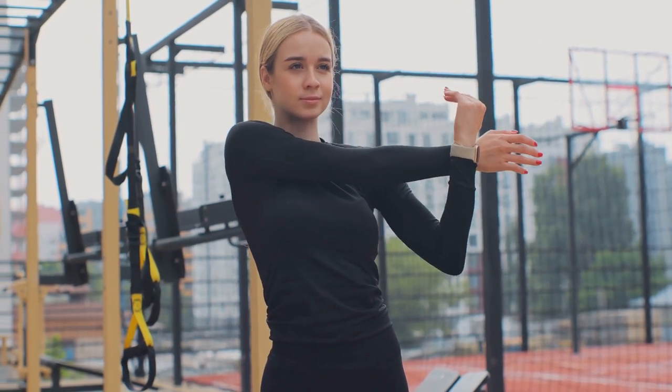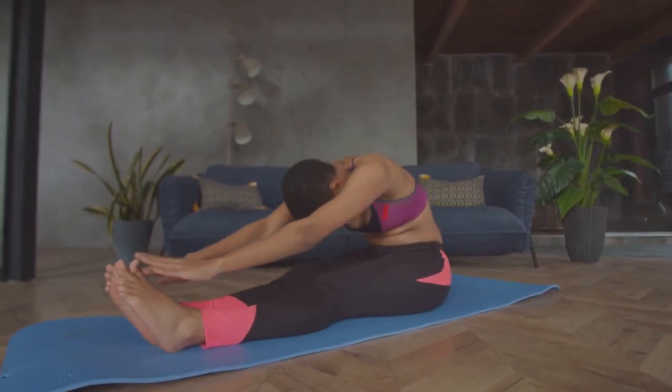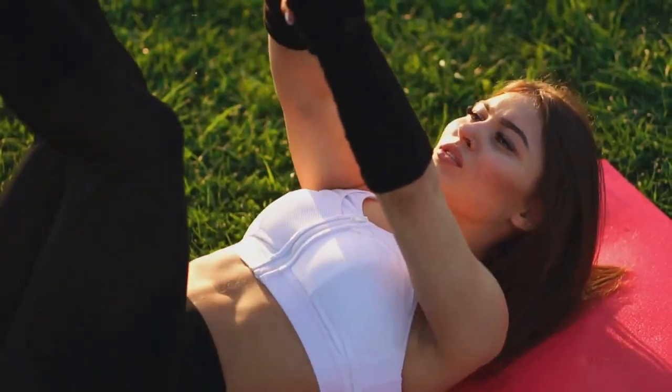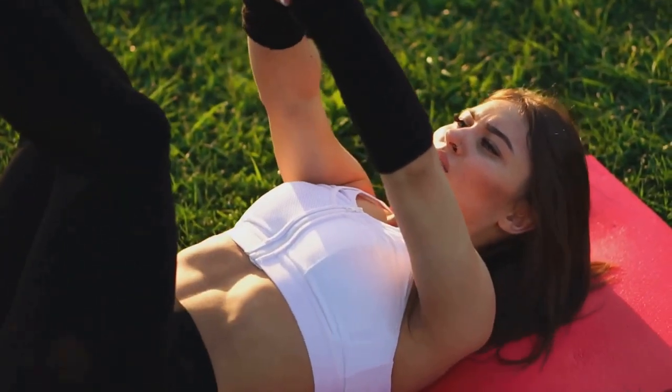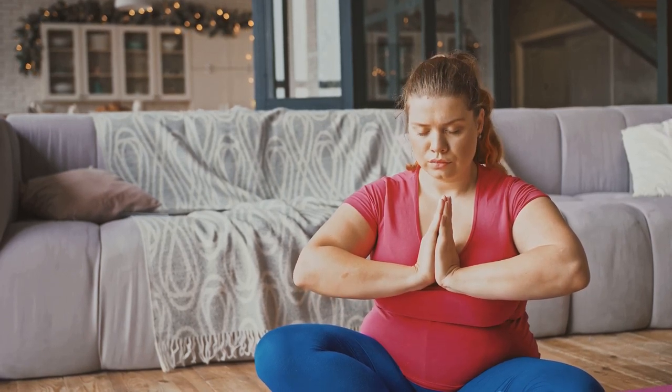Next, let's move to your upper body. Extend your arms out to the sides and slowly bring them across your body, one at a time, to stretch your shoulders. Interlace your fingers behind your back and gently lift your arms to stretch your chest. Finally, reach your arms overhead, grab your right wrist with your left hand, and gently lean to the left, then switch sides. Don't forget your core — lay flat on your stomach and gently press up with your hands, arching your back to stretch your abdominal muscles. Remember, slow and steady is the key. After stretching, it's time for some deep breathing exercises. Deep breathing helps to lower your heart rate and blood pressure, promoting relaxation. Close your eyes, sit comfortably, and take a deep breath in through your nose, filling your lungs completely. Hold your breath for a few seconds, then exhale slowly through your mouth, releasing all the tension. Repeat this a few times, focusing on the rhythm of your breath.